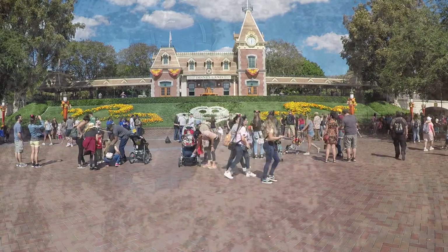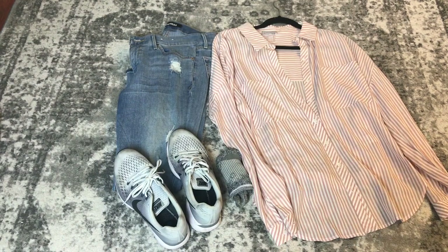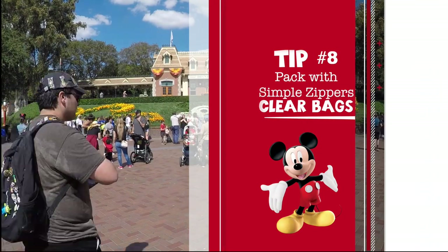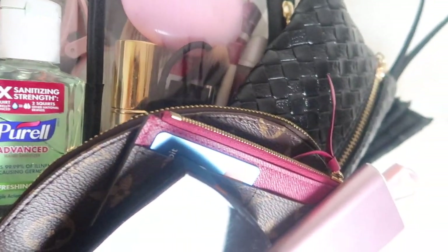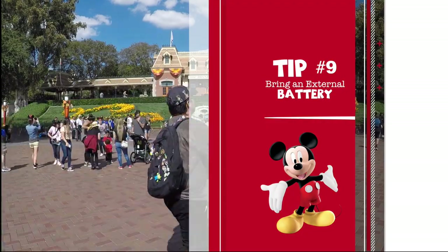Tip number seven: pack and dress accordingly. That may seem simple but I've seen girls in high heels and it blows my mind. Dress comfortable — trust me, you're gonna be walking miles and miles and standing, which is even worse than walking. Just jazz it up with a cute belt and some Mickey ears and you're good to go. Tip number eight: pack with simple zippers and clear bags. Keep everything organized with clear pouches.